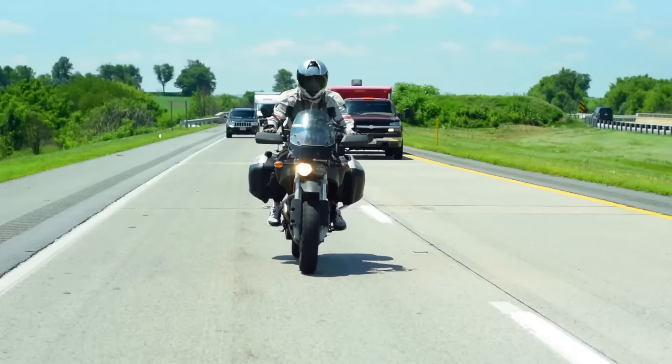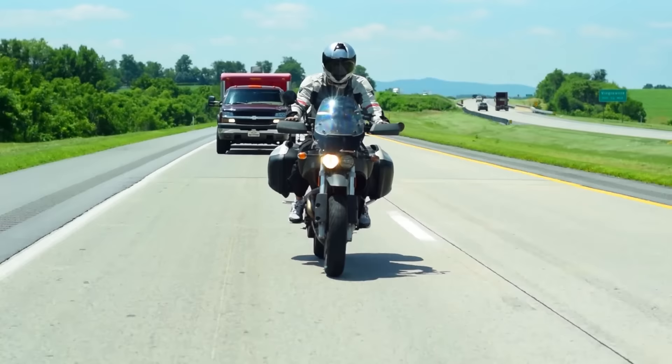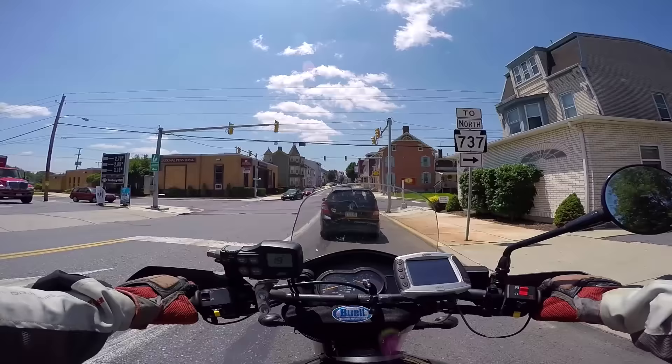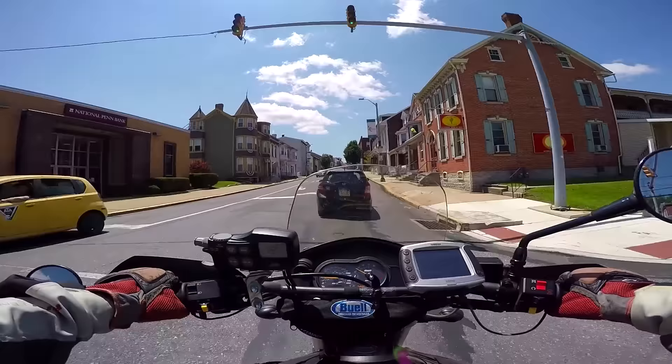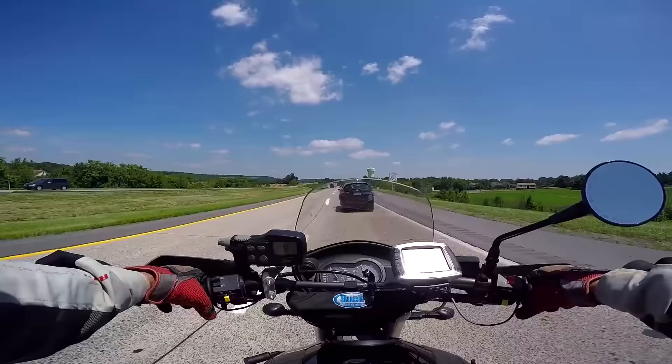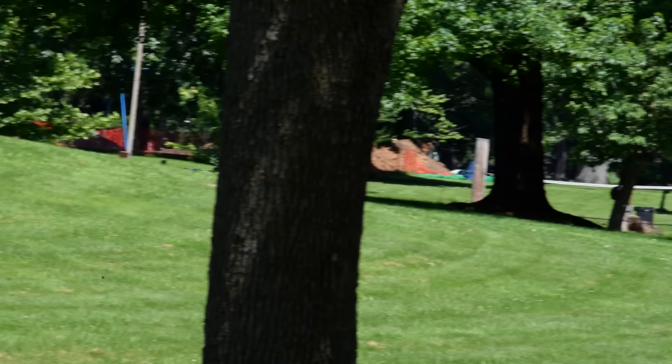Buell is for someone who wants to ride a Harley but also has some very progressive opinions about gun control. A Buell is for someone who wants a Harley but is also in favor of stricter bullying laws. A Buell is for a motorcycle rider who would like to ride a Harley but would rather wear synthetic material instead of leather. A Buell is for a guy who wants to ride a Harley but also likes full-face helmets. A Buell is for someone who doesn't believe in starting sentences with 'as an American, I.'